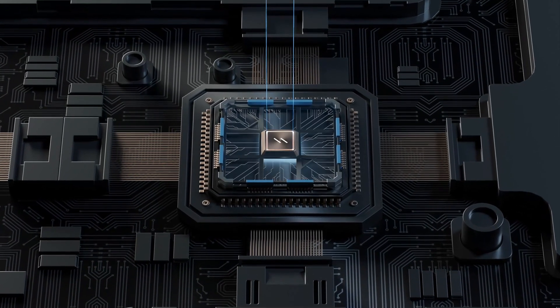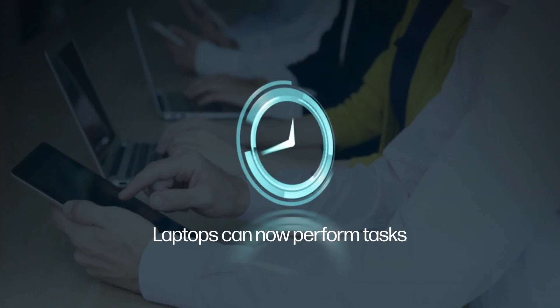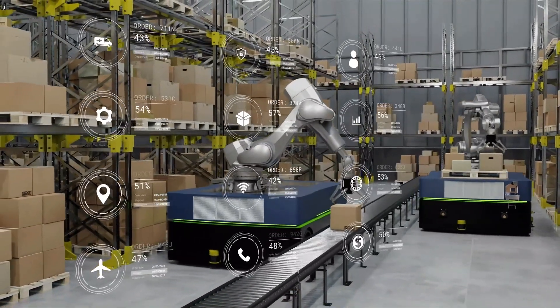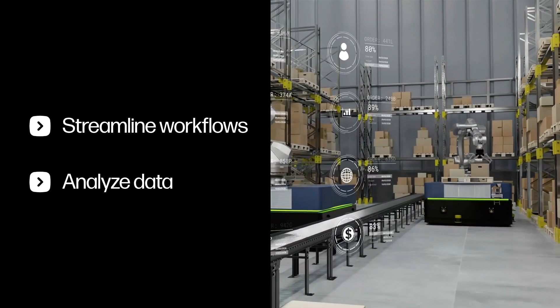Thanks to advancements in AI chip technology, laptops can now perform tasks at double the speed. This integration empowers manufacturers and users alike to streamline workflows and analyze data more effectively.